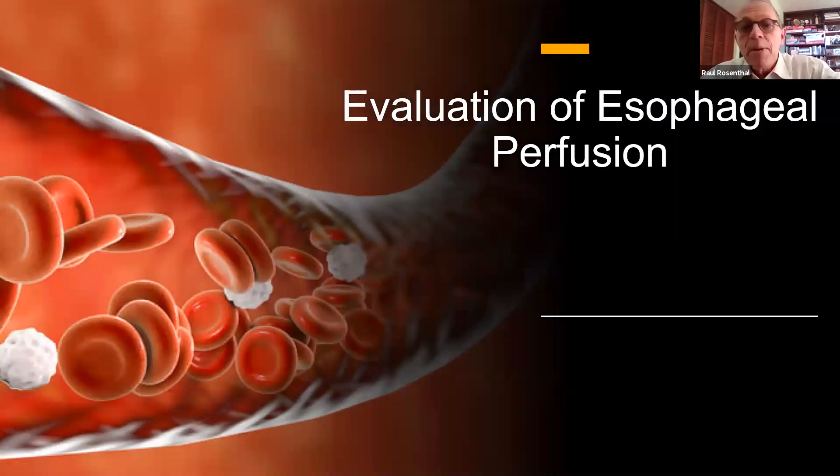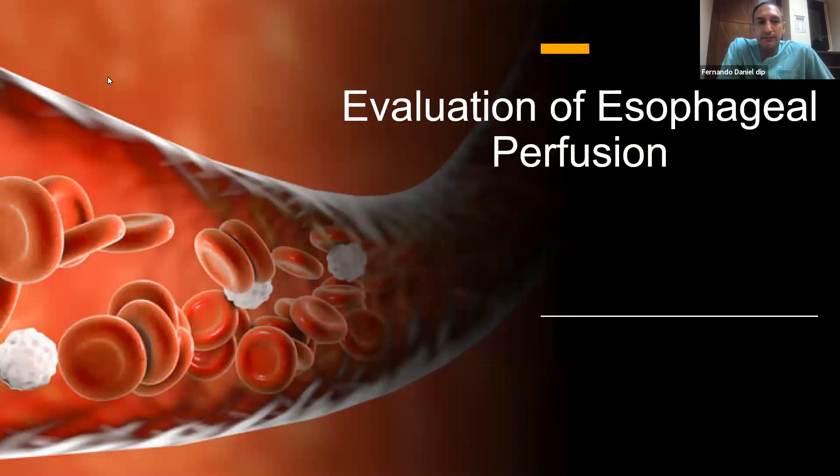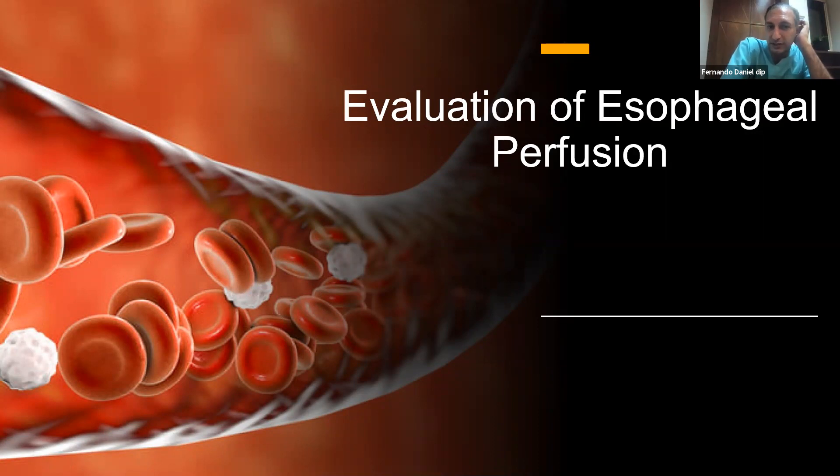Antes de entrar a la perfusión, Fernando me hizo una pregunta muy importante: cuando pusiste todo el equipamiento en Cleveland Clinic, ¿cómo entrenaste a tus residentes y a la enfermería para tener éxito en la utilización de esta tecnología?